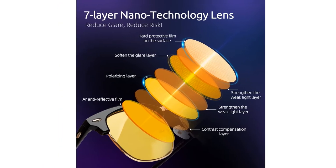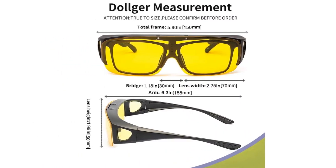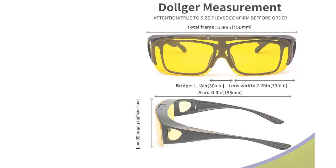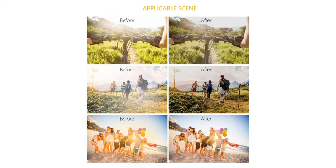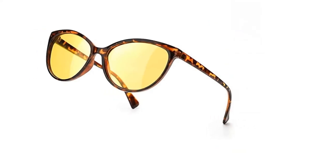Even if you are an experienced driver, driving at night can be challenging. Poor visibility, low light conditions, and reflections of other cars' lights are often enough to cause eye strain and fatigue. One way to solve these problems is to acquire a pair of night vision glasses for driving.